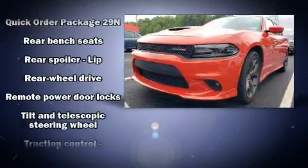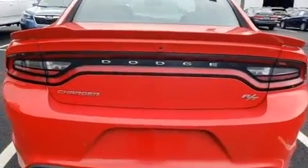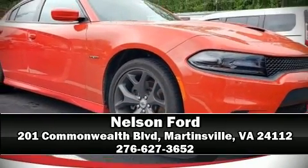For added security, Dynamic Stability Control supplements the drivetrain. Our sales staff will help you find the vehicle that you've been searching for. Come on in and take a test drive.